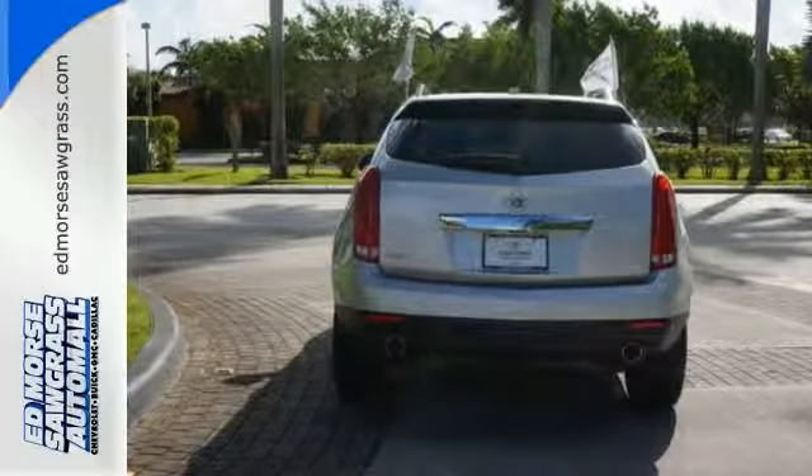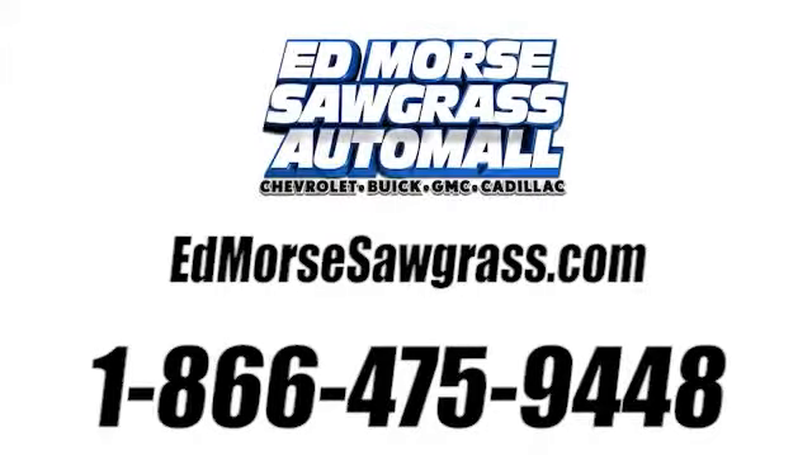Call us today at 1-866-475-9448. For value and for service, it's Ed Morse.